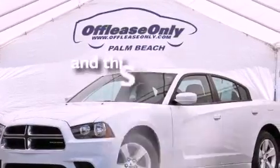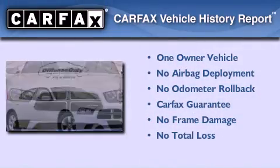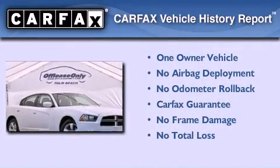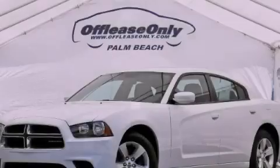This vehicle has less than 38,000 miles. This Dodge has had only one owner, and it qualifies for the CARFAX Buy Back Guarantee. This vehicle is sure to sell fast — call and arrange your test drive today.